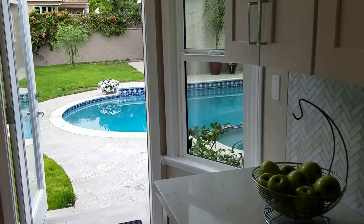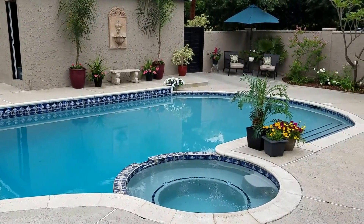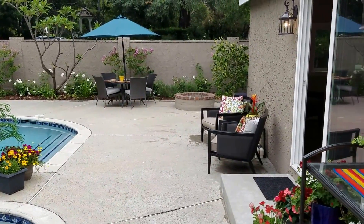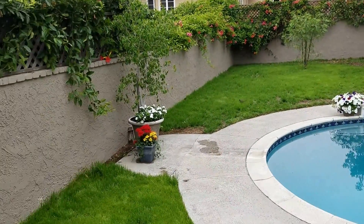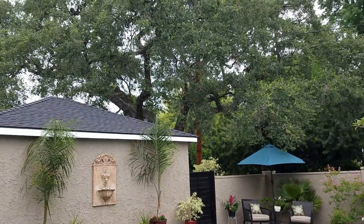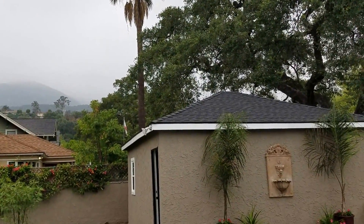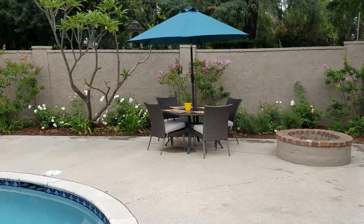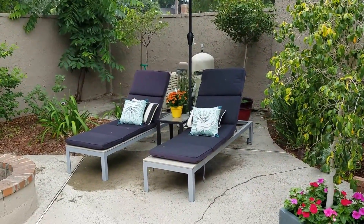And if you continue on out, you'll see the fantastic backyard. Look at that pool — wouldn't you want to be in there right now? Lots of space around it for entertaining, so the pool does not take up the entire backyard. You have a grassy area. And look at this oak tree. Lots of privacy back here, view of the mountains, and a fire pit.